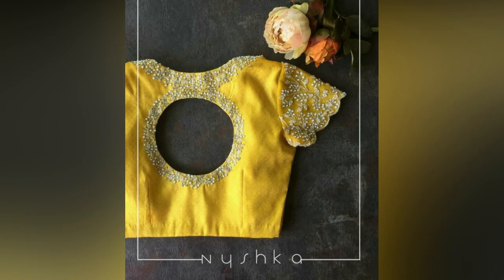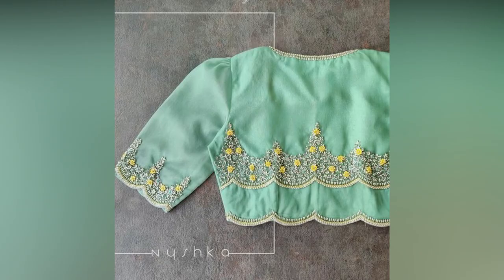Finally, make sure your blouse represents your uniqueness, feels comfortable and suits the occasion.